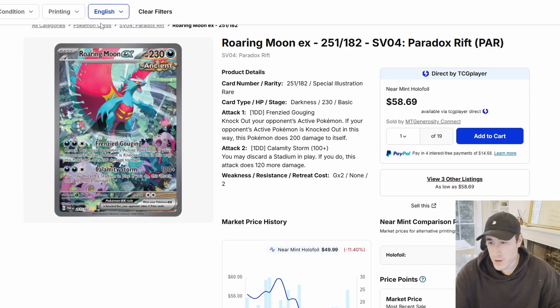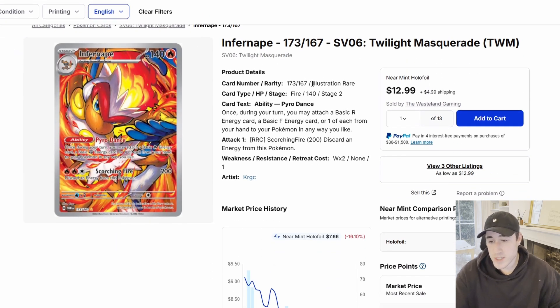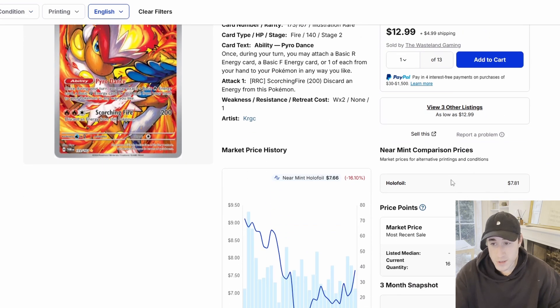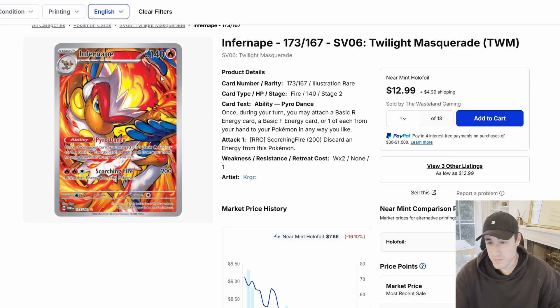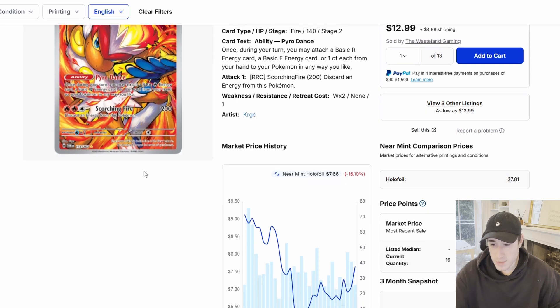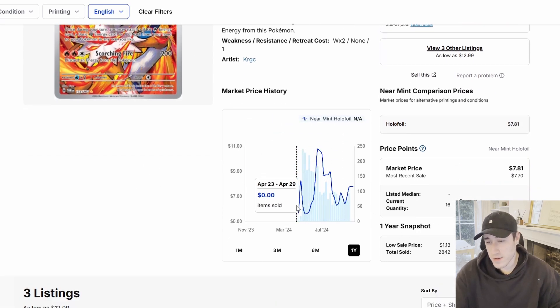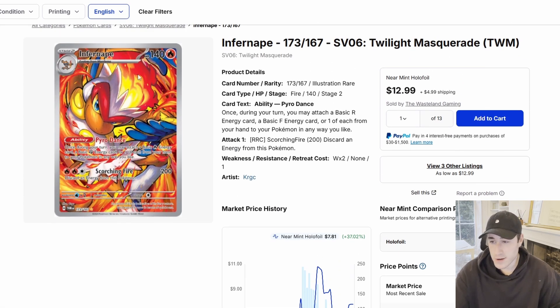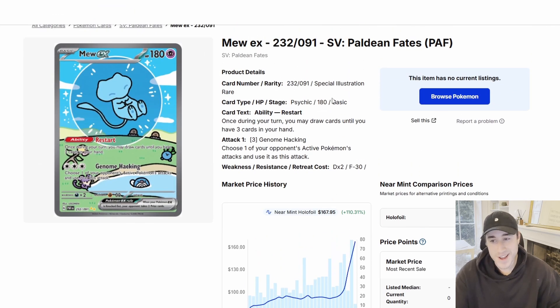Now I want to look at the Infernape from Twilight Masquerade. This card is extremely undervalued. I know it's just an illustration rare, but so is the Groudon and that's at $50-60. This Infernape is so cheap — most recent sale at $7.70, nearly $8. I think you should pick this card up right now. It's beautiful artwork from Twilight Masquerade. Everyone's after the Greninja but the Infernape is being really overlooked, and at less than $10 you can pick up a few, hold on to them, and see how they do. These cards can explode. It did pop off a little bit about six months ago, came back down, and now it's rising again. Ten out of ten card — pick it up.